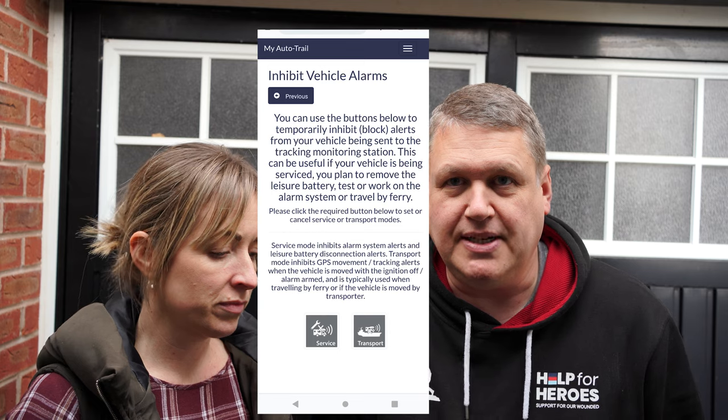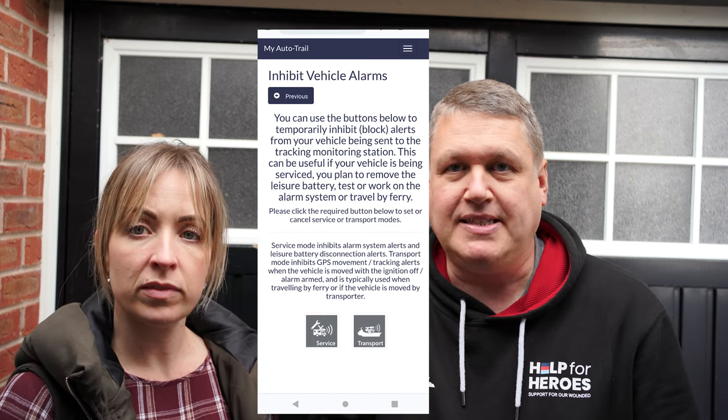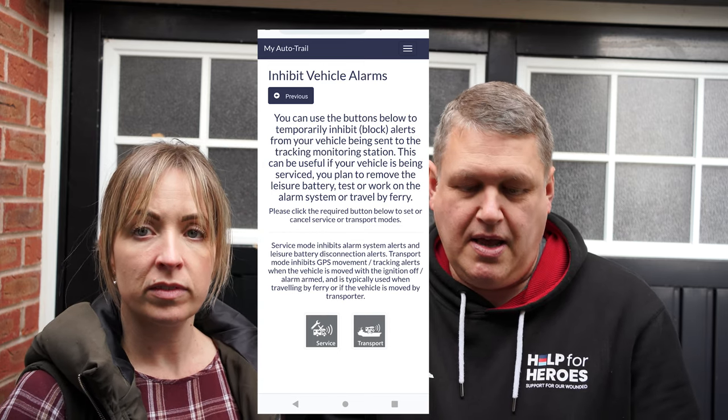Just one thing before we actually turned the power off: the van is fitted with a number of security devices including a tracker. If you shut down the power, it thinks someone's trying to steal the van and you get a phone call from the tracking company. The really good thing with Auto-Trail is there's an app where you can inhibit the tracker for a certain period. I'll show a screenshot — you press the button on your smartphone, and it inhibits the tracker so you can turn it off for a set period while you do servicing work.